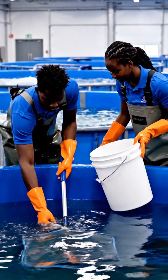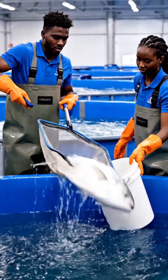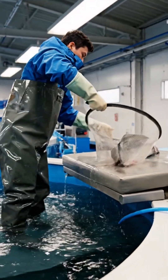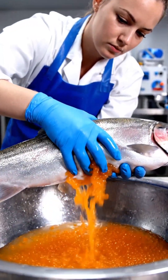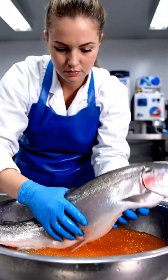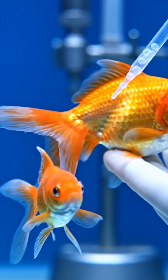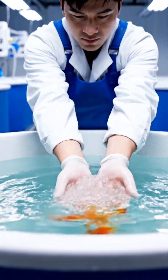The team gets ready to carefully lift each fish one by one. Each breeder fish is brought out with full care to avoid stress. By applying controlled pressure, the eggs are released into a clean container. Now comes the most delicate part — egg extraction. Once the eggs are collected, the fish is returned safely to its water tank.